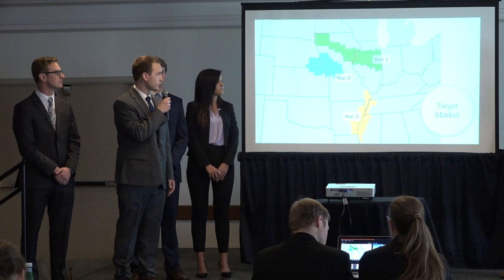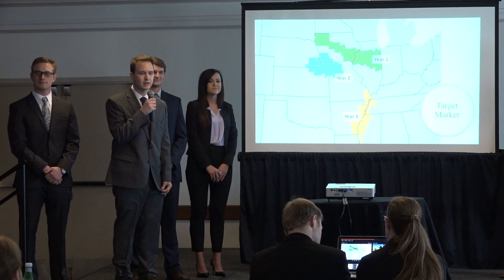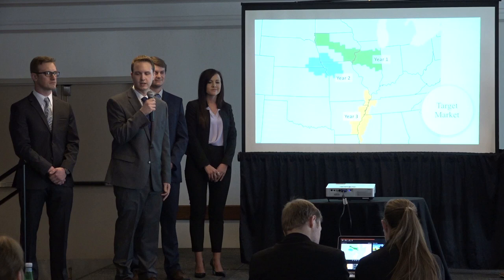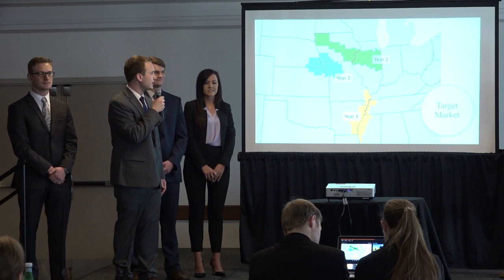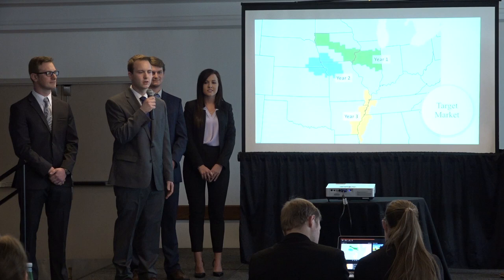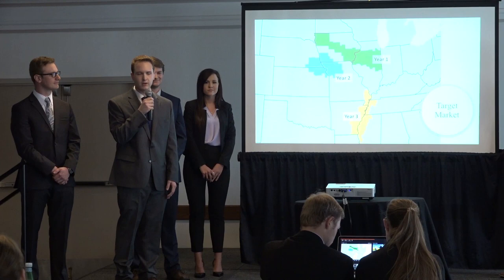We will be launching the optimized sprayer in three specific regions. Our first region is a 72-county area in Iowa and Illinois. In year two, we'll extend into four more states with 54 counties in Nebraska, Kansas, Iowa, and Missouri. Year three will be our final push of 50 counties, opening up operations in three new states including Tennessee, Mississippi, and Arkansas, on top of more counties in Missouri. These regions have some of the highest soybean production in the country, and weed resistance has become a plague in those regions, making traditional spraying less effective than in the past.